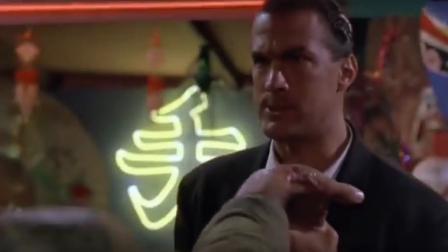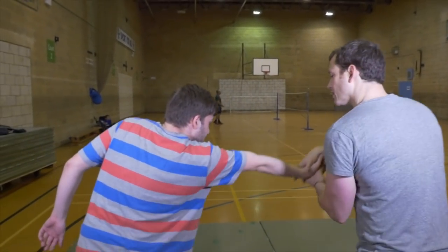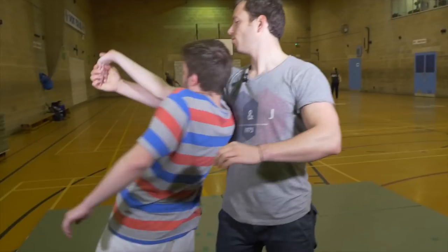Number three of my top five Steven Seagal techniques — this is when he gets grabbed. He's coming in, you destruct, get this here, up, you can have another atemi, and then you roll this here.